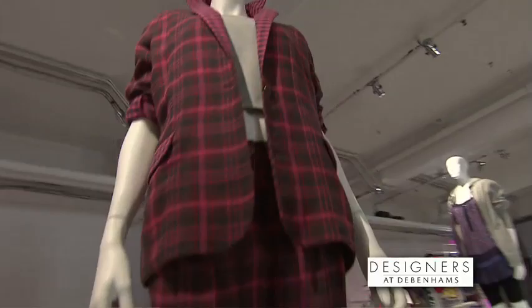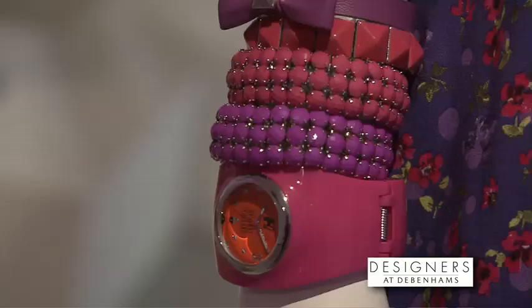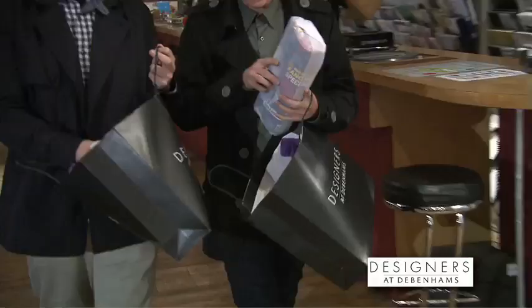I really like the checks plaid suit, and I love the denim bomber jacket with the jersey sleeves, and then the Dixie floral playsuit as well. That is next season — it's all that.